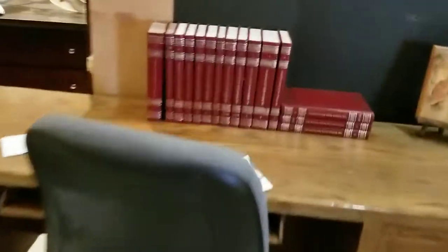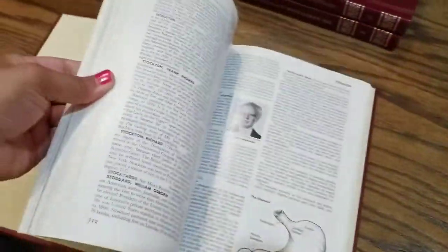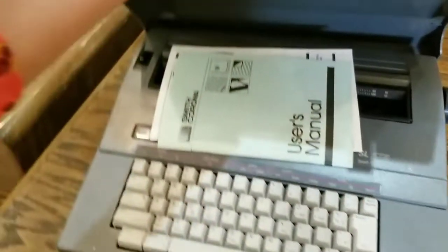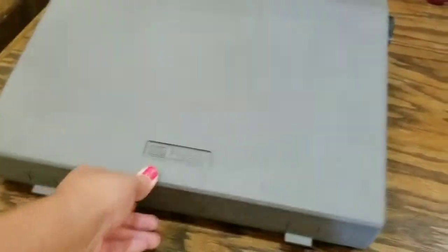I came upon some encyclopedias that I flipped through to see if I found anything cool in them. The pages were however glossy and I prefer something more on the matte side, so I left those behind. Then I came across another typewriter and I just think they are the coolest thing — I went to check it out and show it off to you guys.